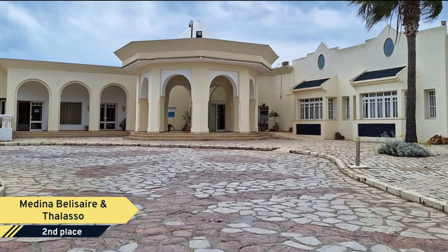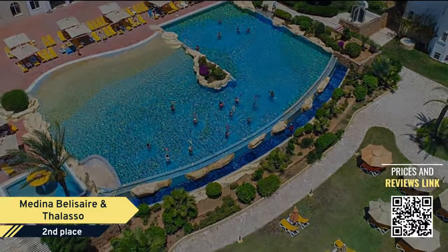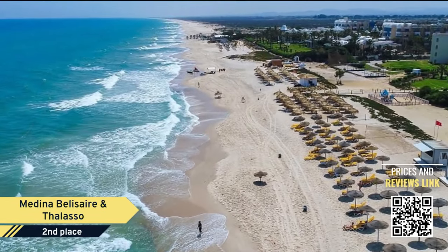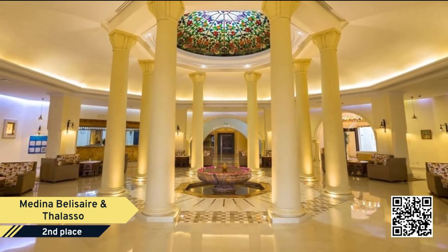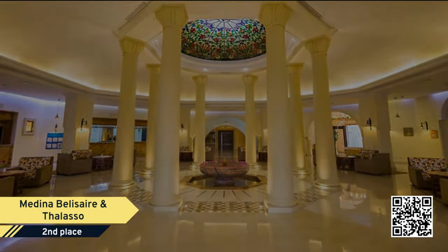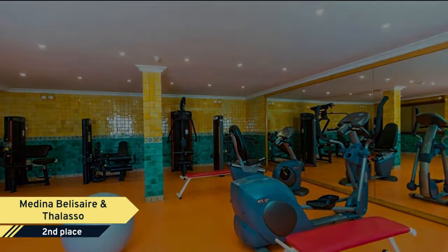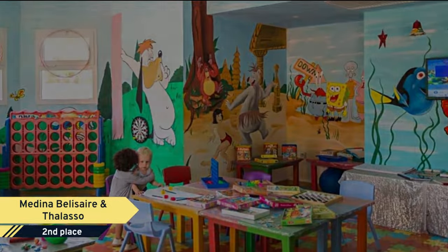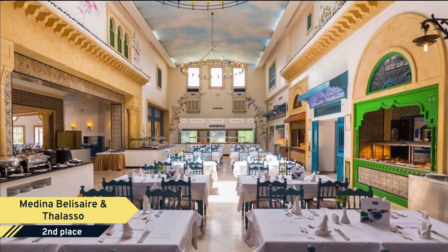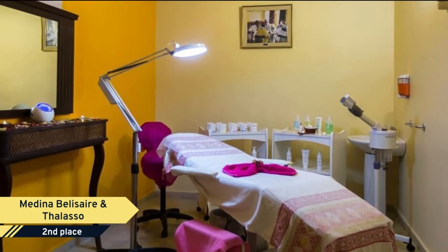Number 2: Medina Belisere and the Lasso. The hotel lies directly in Hammamette Yasmin, Tunisia, just 200 meters from the beautiful sandy beach. It is a family-friendly complex with a lively entertainment program and the Lasso Therapy Center with different treatments. Free Wi-Fi access is available in public areas. It offers air-conditioned rooms with a terrace or balcony overlooking the swimming pool or garden.